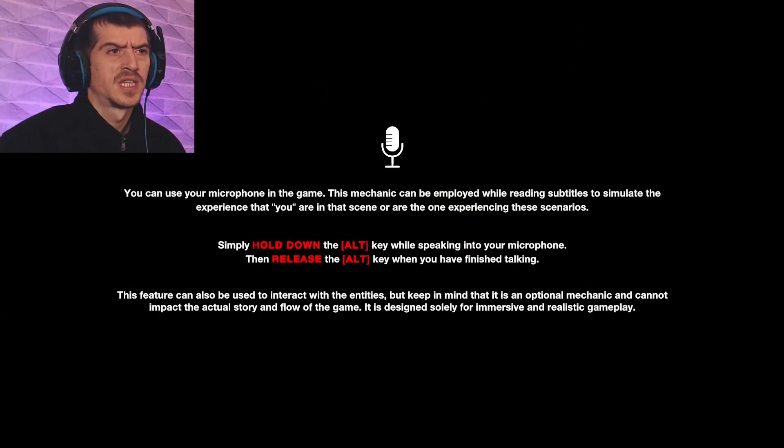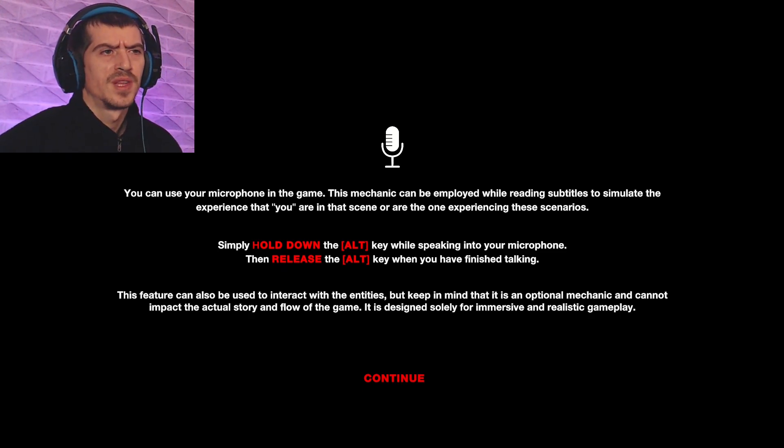The microphone is active in the game. It can be used while reading subtitles to simulate the experience that you are in the scene. Simply hold down the ALT key while speaking into your microphone, then release when you've finished talking. This feature can also be used to interact with the entities, but keep in mind it's an optional mechanic and cannot impact the actual story and flow of the game. It's designed solely for immersive and realistic gameplay.